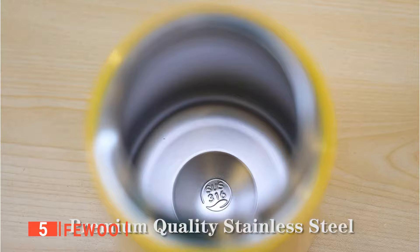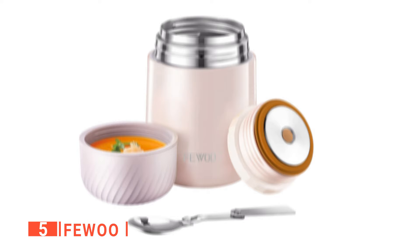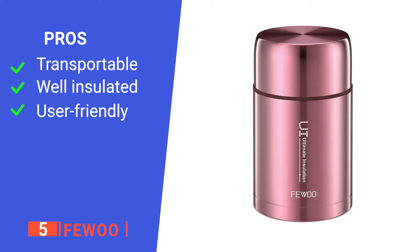We also like that this soup thermos is built to last. Its stainless steel construction is polished and robust and can last for a very long time. The FEWOO has a non-slip mat underneath that restricts sliding, so you don't have to worry about your soup thermos falling off the shelf or desk.